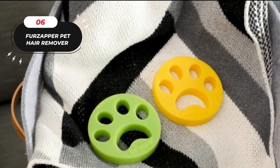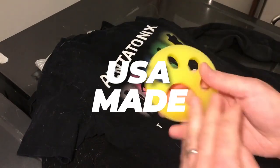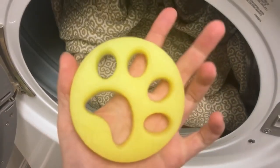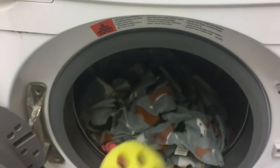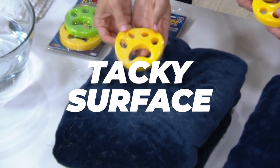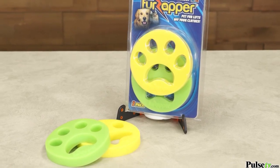Number six: the Fur Zapper. Tired of pet hair on your clothes? Try Fur Zapper, the USA-made non-toxic pet hair remover. Toss it in your washer and dryer to eliminate fur, dander, and lint from clothing, pet beds, and more. Each package includes two Fur Zappers for full coverage. Easy to use — place in the washer and transfer to the dryer. No more fabric softeners or dryer sheets needed. Safe for the skin, fragrance-free, and reusable. Self-cleaning in the washing cycle. Say goodbye to pet hair with Fur Zapper.